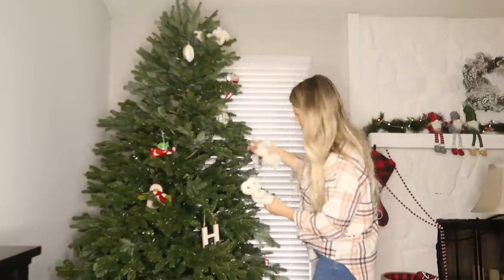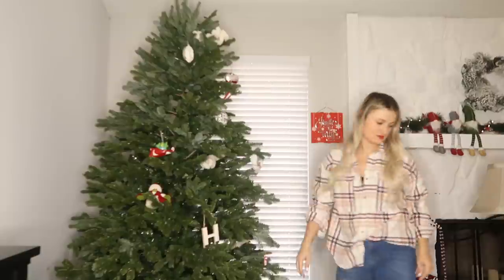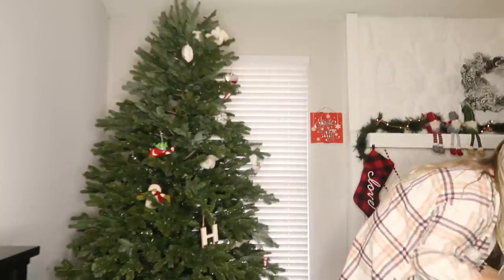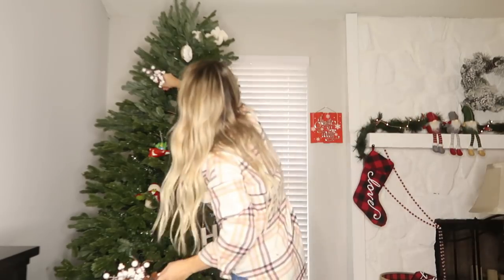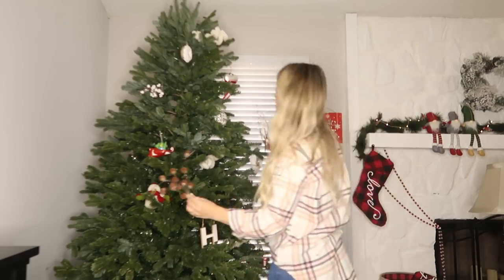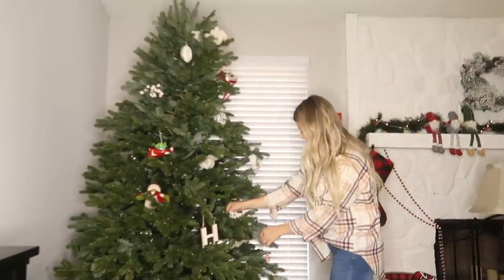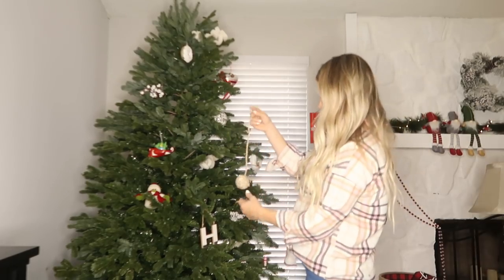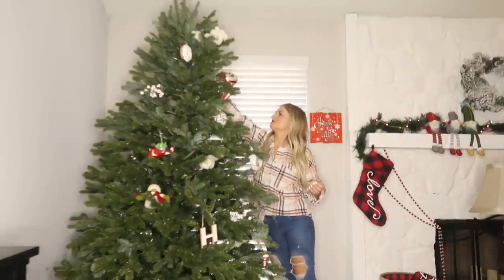If you guys watched my videos from last year, I did a very minimal golds and whites, very bohemian look on the Christmas tree. This year I wanted to make it extremely cozy and homey and incorporate a lot of reds and plaids and just make it really, really homey. I feel like my tastes are changing because I have two little kids now, and I really wanted a Christmas tree that reminds me of home and what I grew up with — the kind of ornaments I put up when I was little.